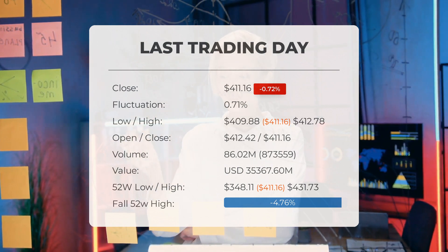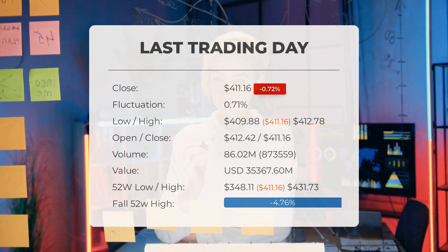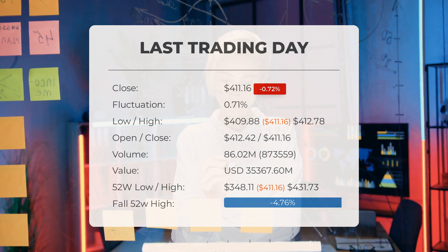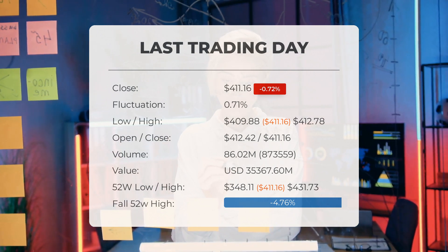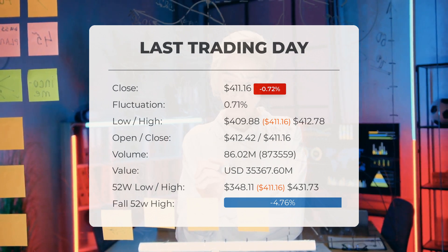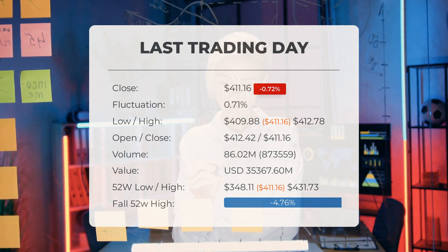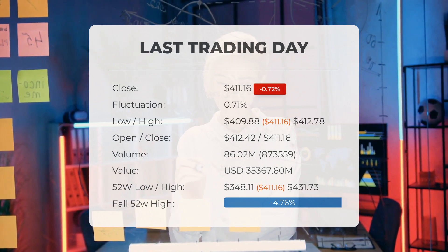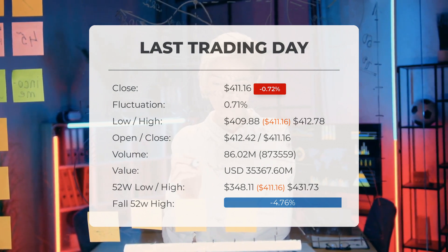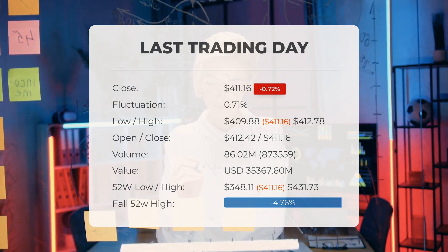Volume increased on the last day by 874,000 shares, but on falling prices this may be an early warning, and risk will be increased slightly over the next couple of days. In total, 86 million shares were bought and sold for approximately $35.37 billion. Over the past 52 weeks, the highest price was $431.73 and the lowest was $348.11. Currently the price is 4.76 percent, or $20.57, below the 52-week high, and 14.34 percent, or $68.82, below the all-time high of $479.98 on January 4th, 2022.